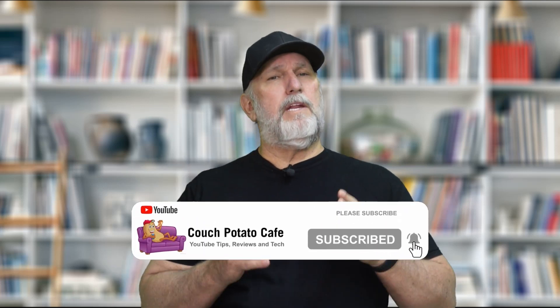If I've given you any value, please click the thumbs up — it sure helps to let YouTube know to recommend me to others.